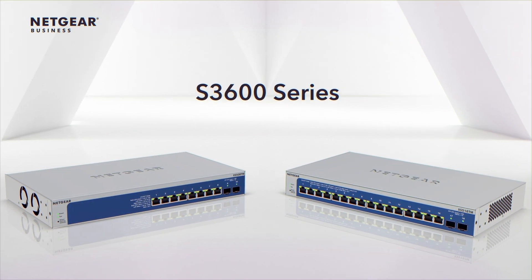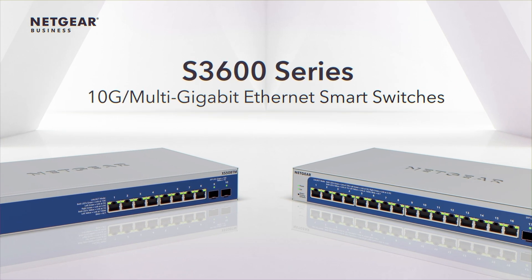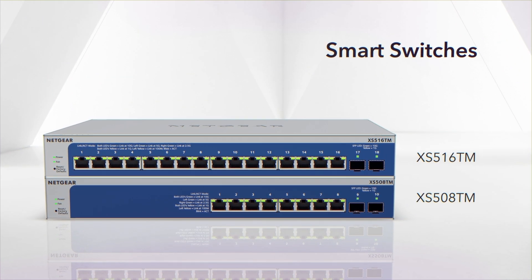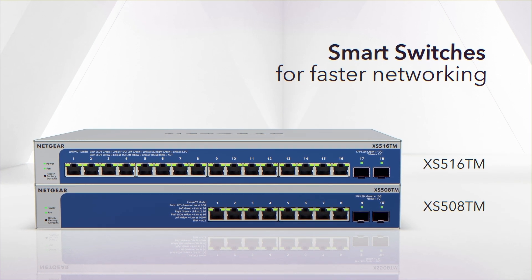Introducing the Netgear S3600 series of 10 gig multi-gigabit Ethernet smart switches — a family of cloud-manageable smart switches designed to meet the growing demands for faster networking today's businesses require.